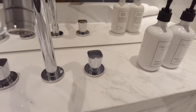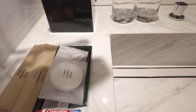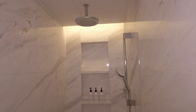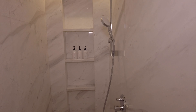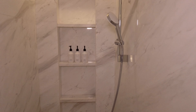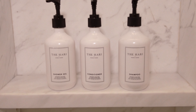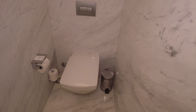The bathroom amenities are all Hari branded. Some of the packaging is a little on the mid-market side. The shower stall is a nice size and the water pressure is strong. The water closet finishes the tour of the room.